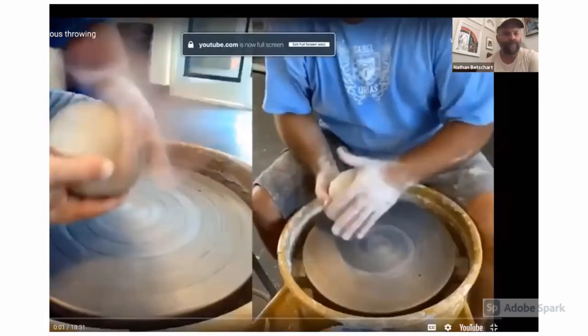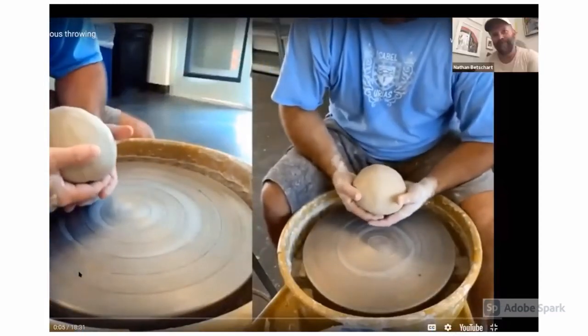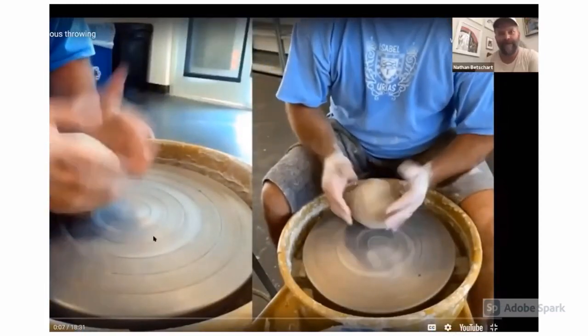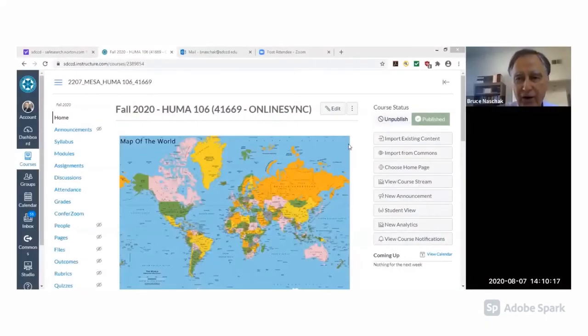All right, gang, let's go in for this. You were able to do the split screen — I was spending my time learning how to do that kind of stuff. There we are. I think we're on the right page. Am I not, Donna? You are correct, sir. Thank you very much. So everybody, here is my Fall 2020 Humanities 106 homepage.